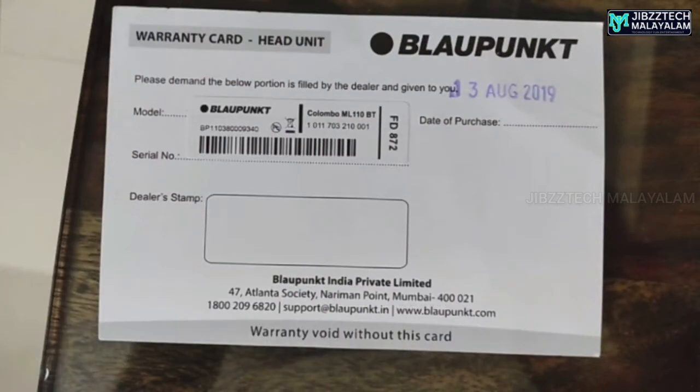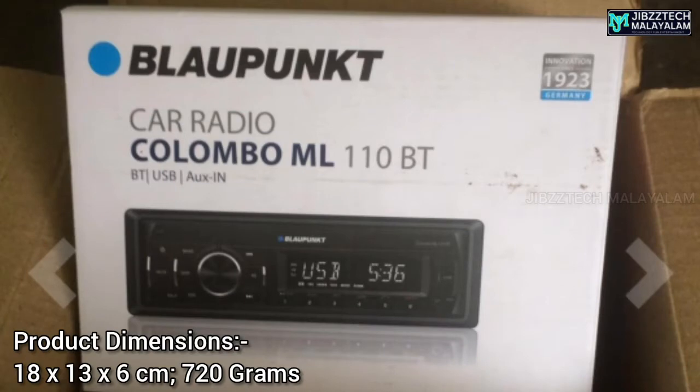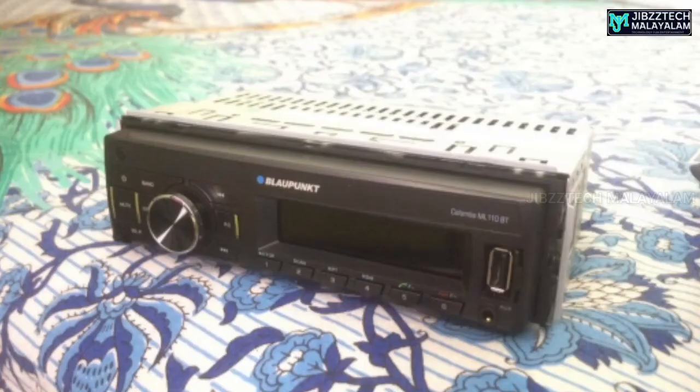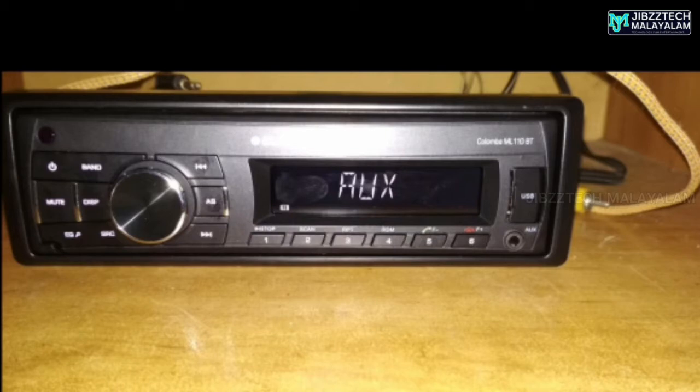This is the Colombo ML110BT and this is the Colombo ML130BT. Function-wise, features include Bluetooth, USB charging option, and display.